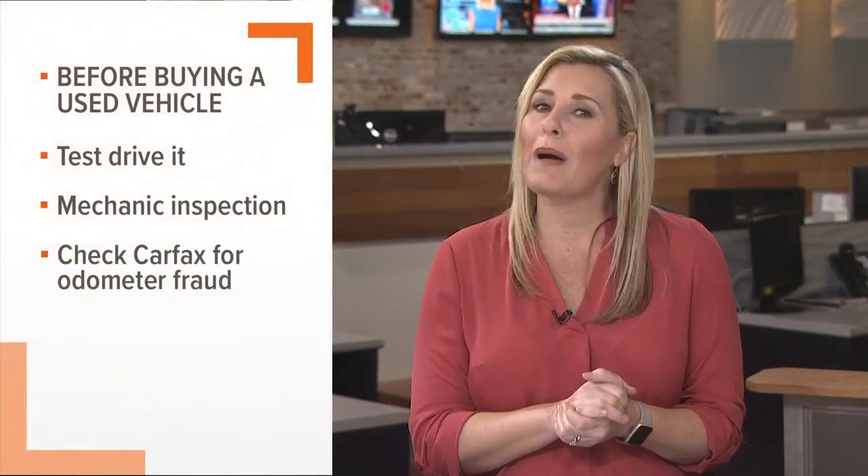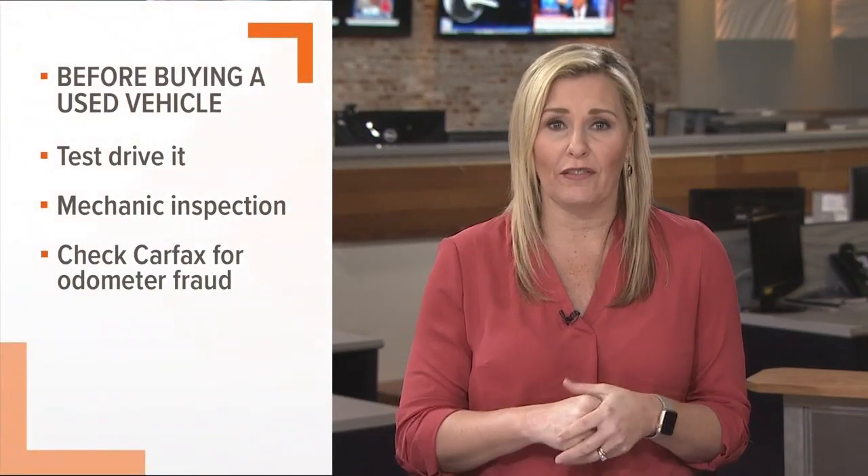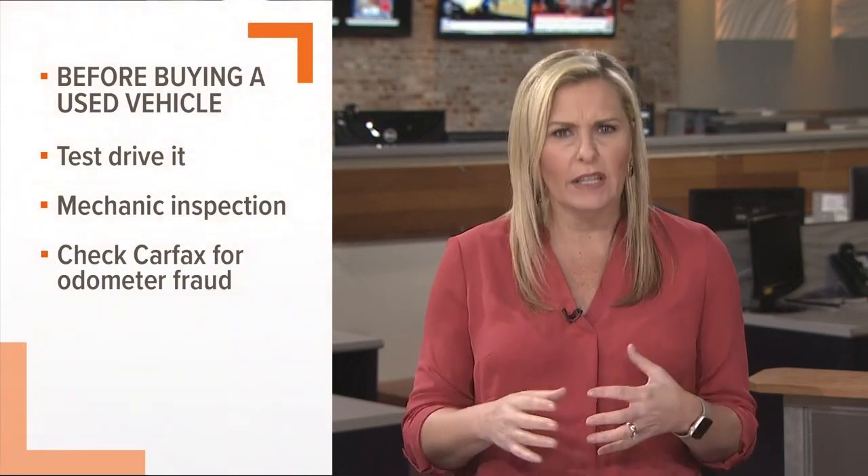So how do you keep from getting scammed? Before buying any used vehicle, you need to take it for a test drive — get a feel for it, you'll know, you'll have a feeling. Also, have your mechanic inspect it and make sure everything's okay. Then you can check the odometer for fraud through Carfax — it's a free tool on their website. We have a link to it on our website if you want to check it out.